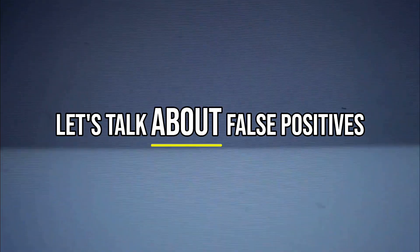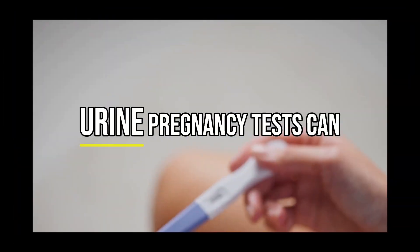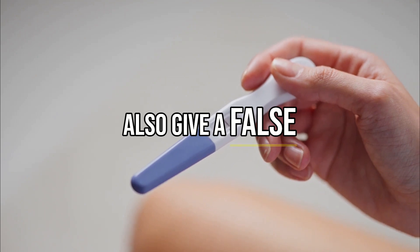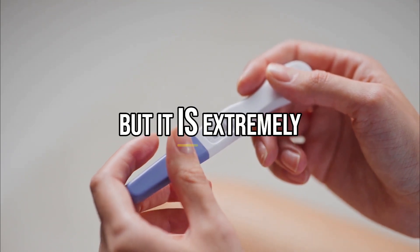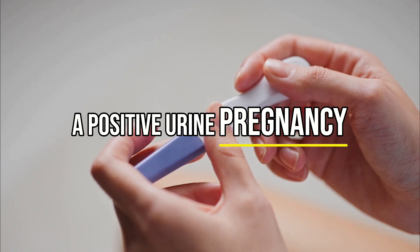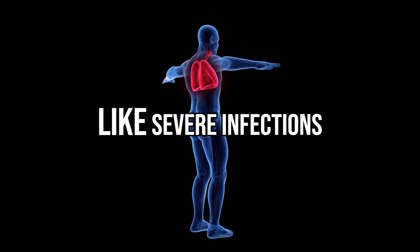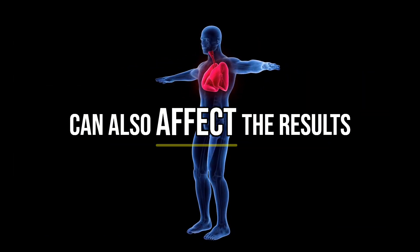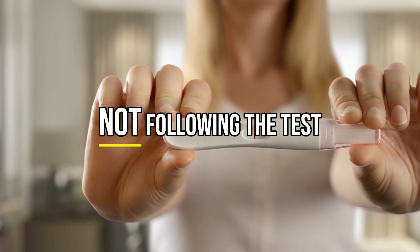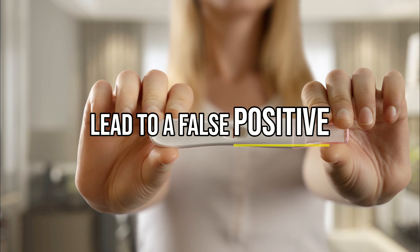Now let's talk about false positives — when the test says you are pregnant, but you are actually not. Urine pregnancy tests can give a false positive result, but it is extremely rare. A positive urine pregnancy test most likely means you are pregnant. Certain medical conditions like severe infections can affect the results, and not following test instructions properly or using an expired test can also lead to a false positive.